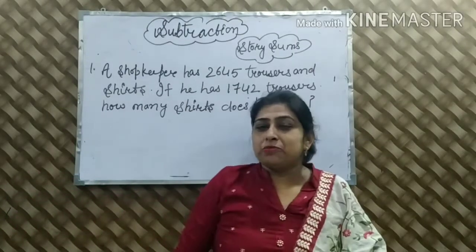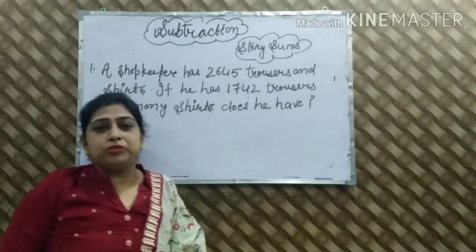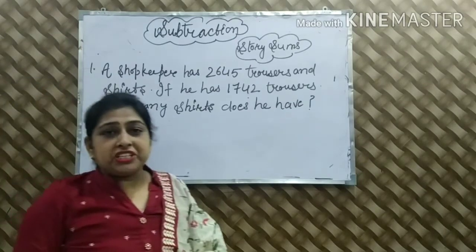Hello everyone, welcome to my YouTube channel. I am Jyoti Kapoor. Our maths topics are going on.